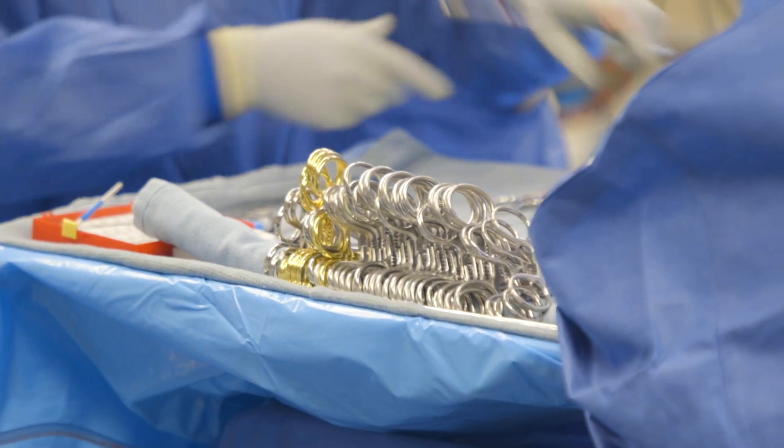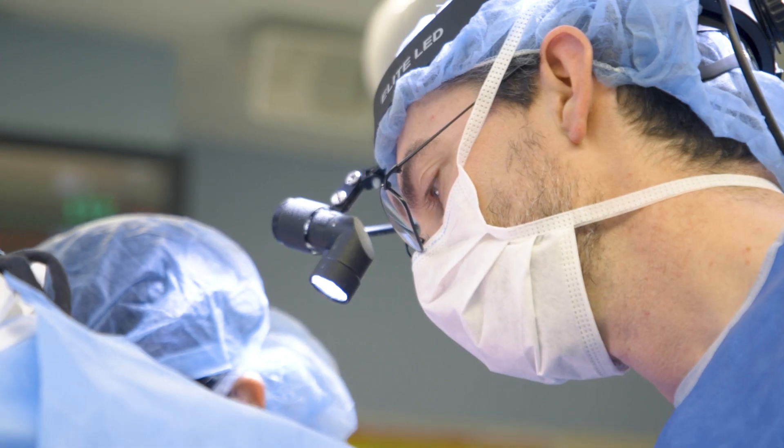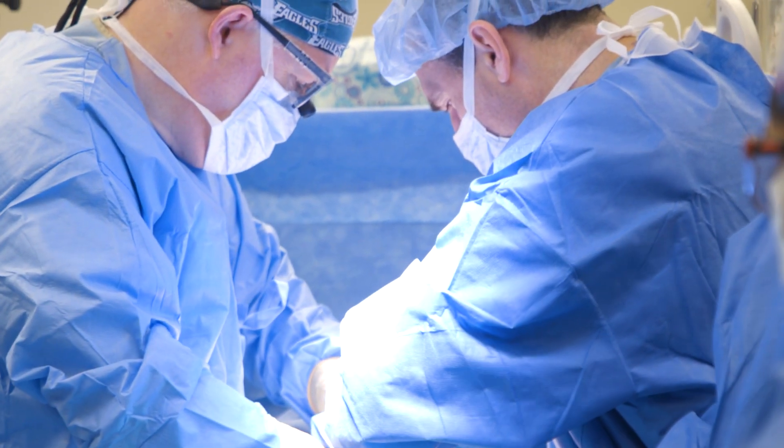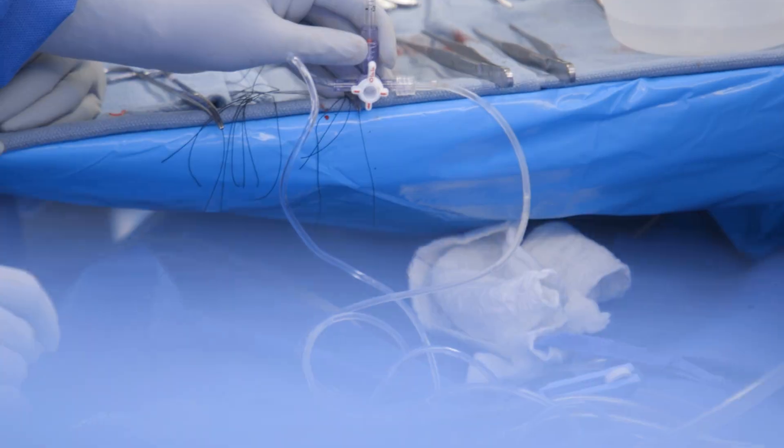The process of islet transplantation is that we remove the pancreas, send it to the lab, they mince it up, enrich the cell population with hormone-producing cells, deposit them in a bag — an IV bag — and then we infuse those cells back into Lila. Those islet cells can take two to three months to really kick into gear, and she was already pre-diabetic, as most chronic pancreatitis patients are because of the disease and the organ not working so well. The likely scenario is that over a long period of time she would eventually progress to full diabetes, and this was a way to delay that as long as possible.